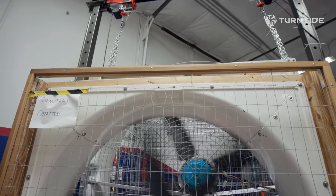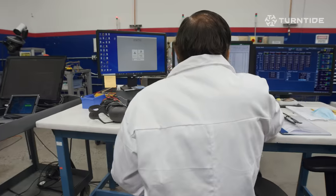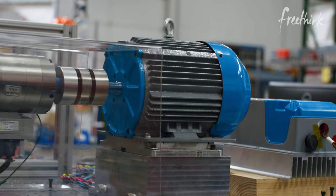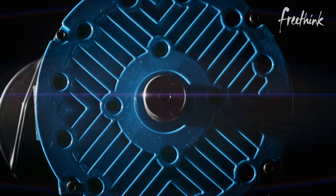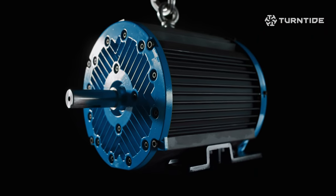I first learned about switch reluctance motors about six and a half years ago. What intrigued me was that this is actually the simplest mechanical electric motor that can be made. But you need electronics and software that are very precisely shaping the current going into that motor. You should really think of it almost like a fighter jet — if the computers aren't running, no human could fly that plane. By being able to control it with a machine learning algorithm on relatively cheap compute power, you can take something mechanically unstable and make it more agile, more efficient, more powerful, and cheaper than any competing type of motor.